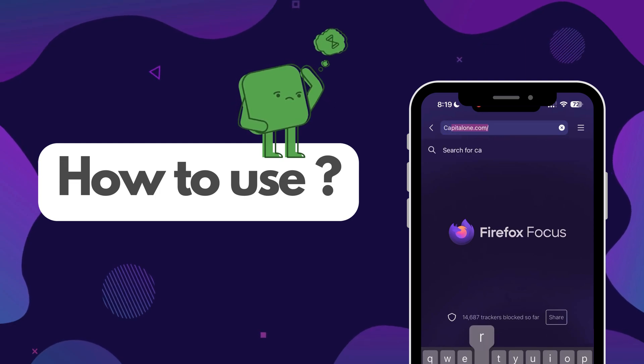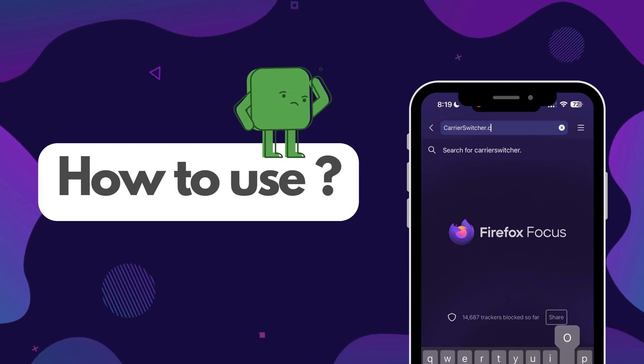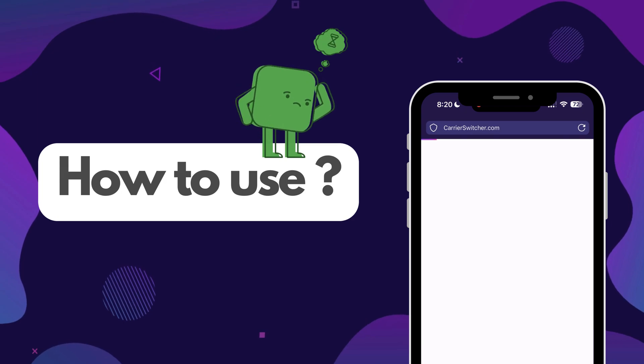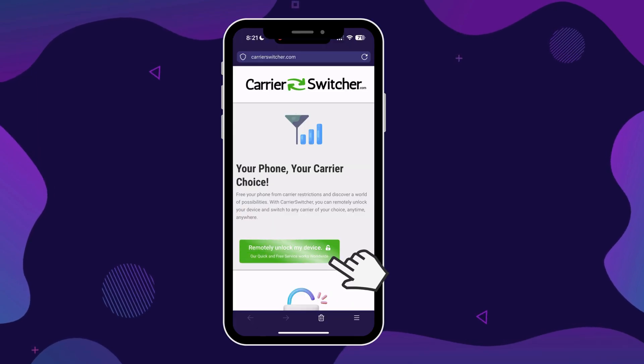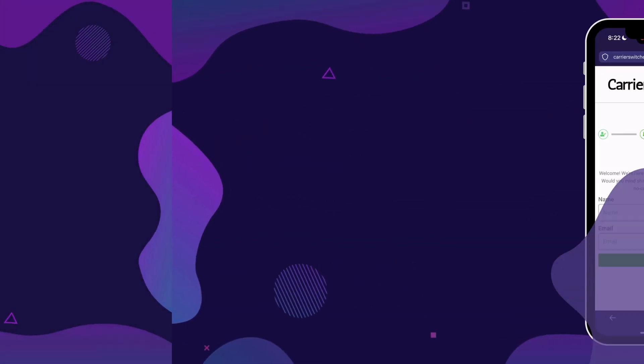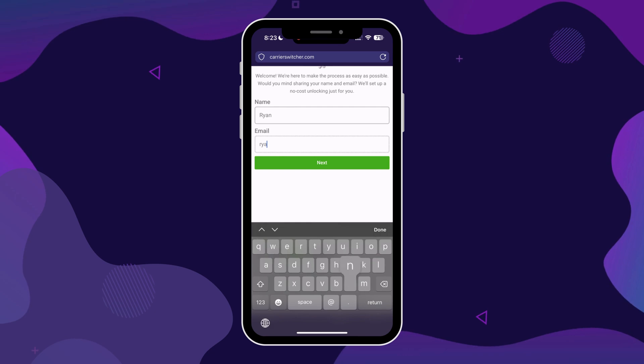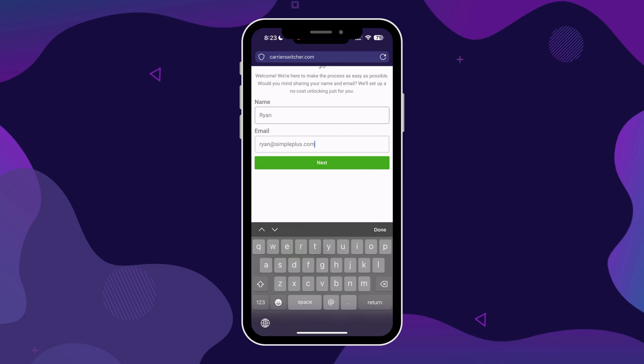Now, let's dive into how to use Carrier Switcher, a handy online tool for unlocking your phone. First things first, head over to CarrierSwitcher.com. Once there, you'll see a green button — go ahead and click that to get started. The first step in the process is pretty straightforward: you'll need to enter your name and email. Make sure to use a real email address, because this is how you'll receive your confirmation code and further instructions.